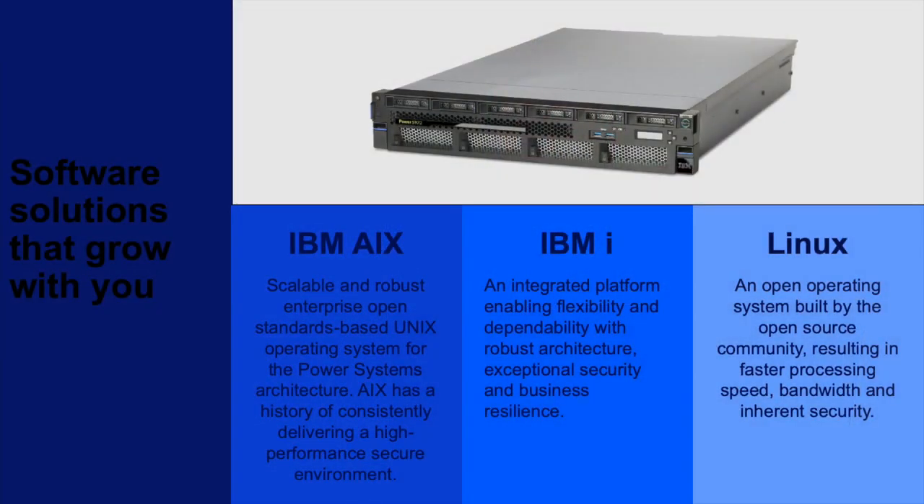Before we have a look at the hardware in more detail, let's look at the operating system choices. What operating system is the right one for the task? We're talking about Linux in this course, but the enterprise you work in or will be working in is likely to be running workloads that benefit more from the hardened, resilient, tailored robustness of either AIX or IBM i.